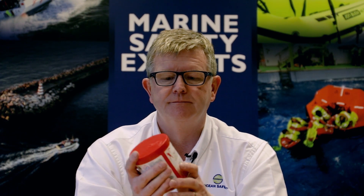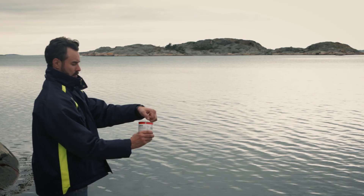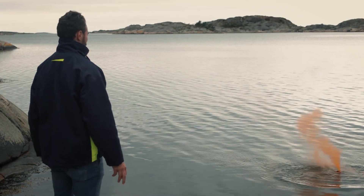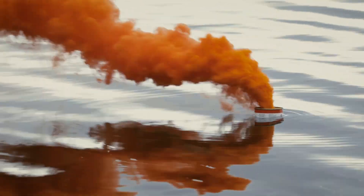These are only really to be used if you are very aware that the asset coming to rescue you can see you. It's very important to remember there's not a lot of point in setting any flare off if there's nobody to look for you — so don't waste them. To deploy the buoyant smoke, remove the plastic cover on the top and discard it. The firing mechanism is similar to the hand flare — pull vertically upwards to strike it — then the whole can is thrown overboard into the water. It will float and produce a lot of smoke for between three and four minutes.